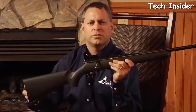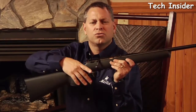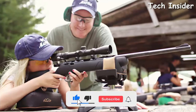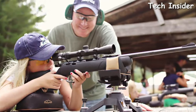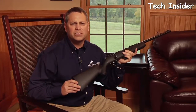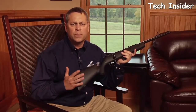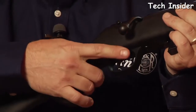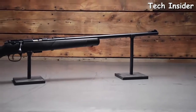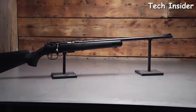Marlin XT-22 synthetic stocks have been totally redesigned to be more ergonomic through the butt stock, pistol grip, and with molded-in sling swivel studs. The XT-22 Youth Series is the perfect rifle for youth or small-frame shooters, featuring a reduced length of pull, reduced grip diameter, reduced trigger reach, and raised comb height. Aftermarket accessory stocks allow the rifle to grow with the child.